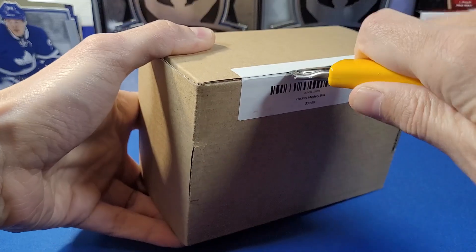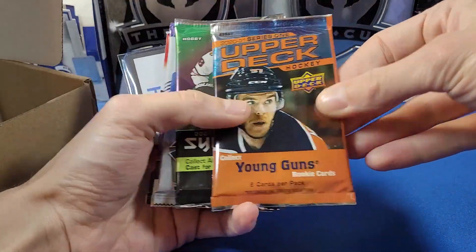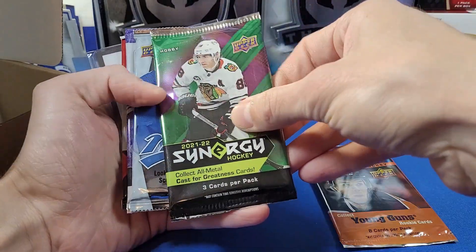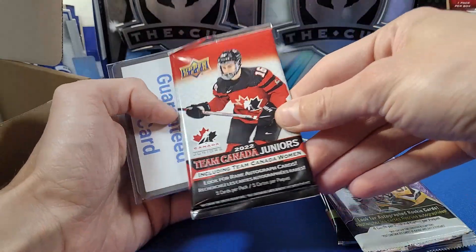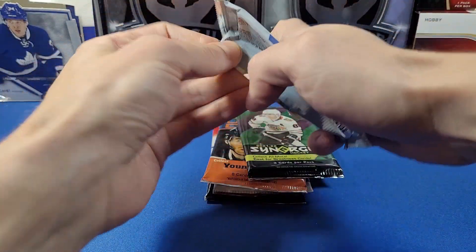Alright, on to our second box. The pack selection is a tad different. We got 2020-21 Optic Series One, 2022 Synergy, 2023-24 MVP, and two 2020-21 OPC Platinum packs, another Canada Juniors pack, and another guaranteed hit card. Let's start again with the 2023-24 MVP pack.